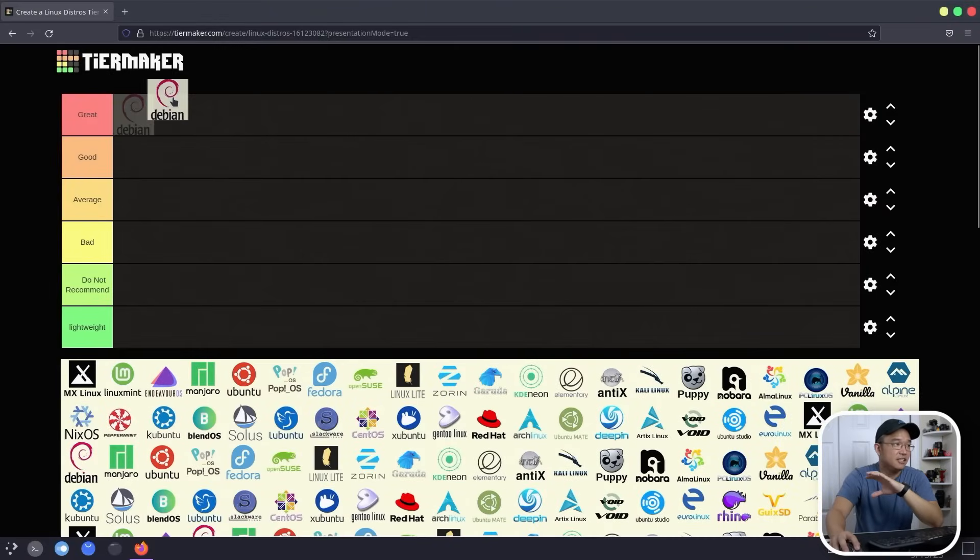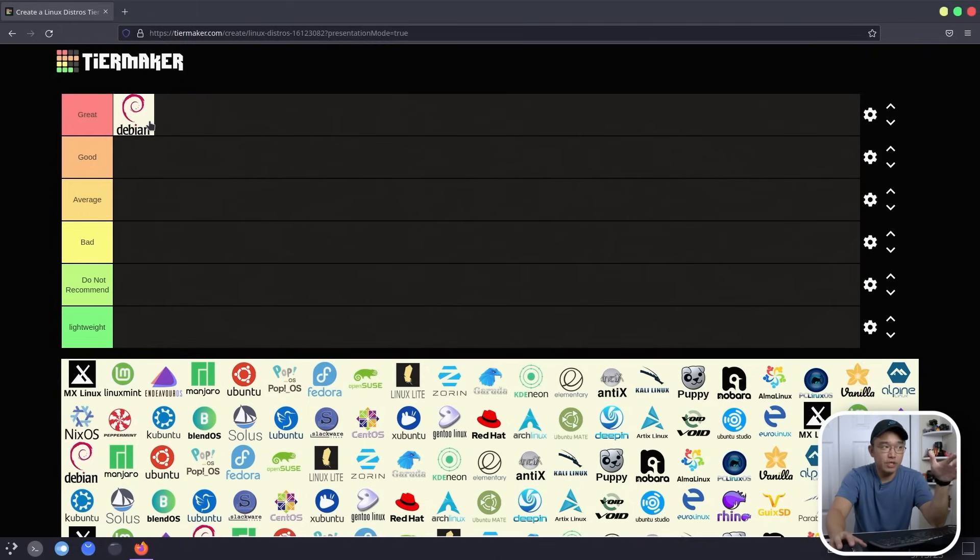The first thing I'm going to put into great is Debian. This would have been different if I did this list a few months ago, but Debian just released their latest release, Bookworm, back in June or July — which is actually what I'm running right now on KDE. Debian is very stable and functional for both desktop and server use; I actually have a couple of Debian machines in production. Older versions may hold back packages a few versions behind, prioritizing stability over new features, but Debian is rock stable, and it's not a bad start for new users either.